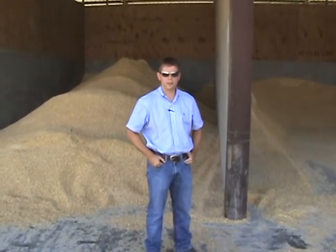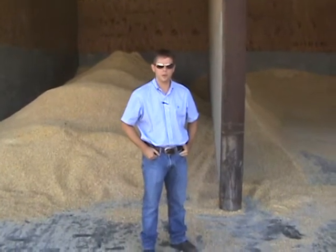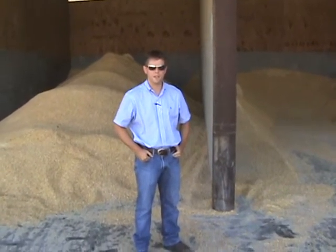I'm Brian Rainey, nutrition consultant for Pine Creek Nutrition. Today we're looking at commodity areas and some opportunities for improvement in our feeding programs.